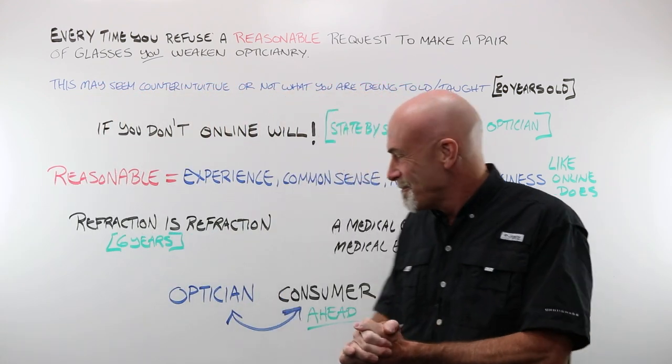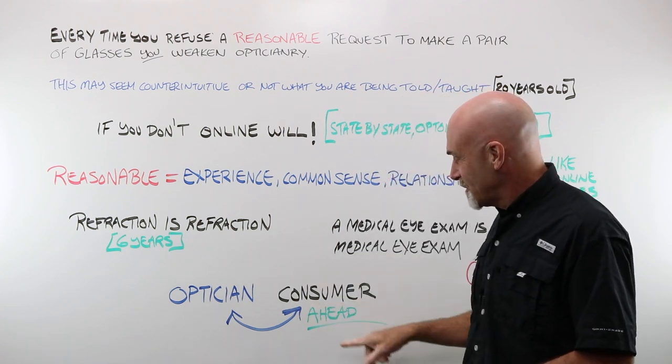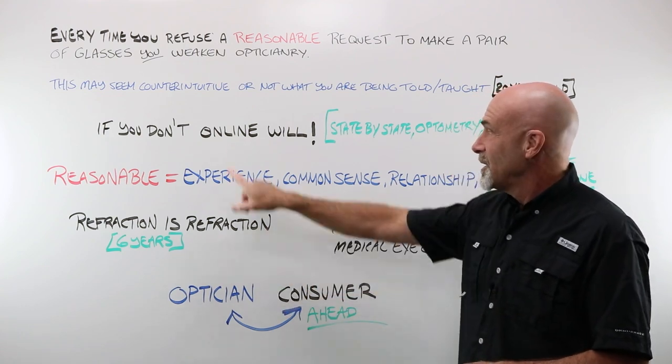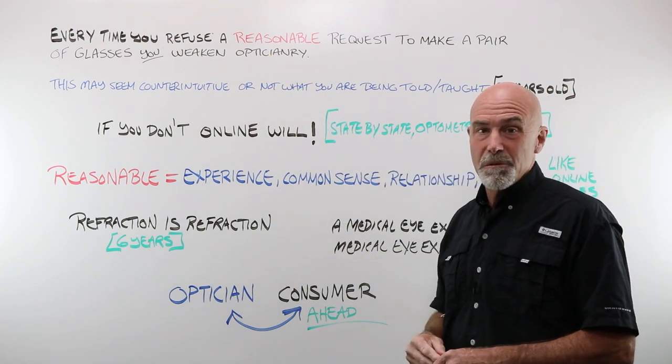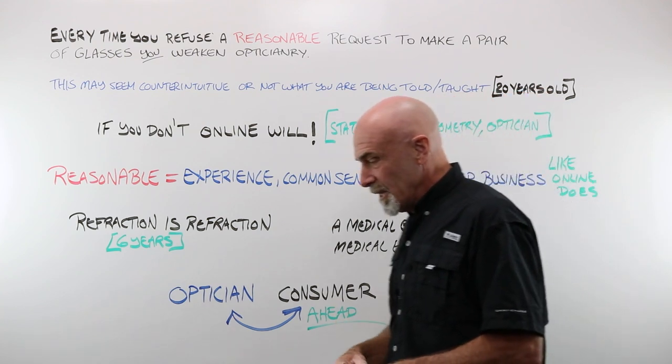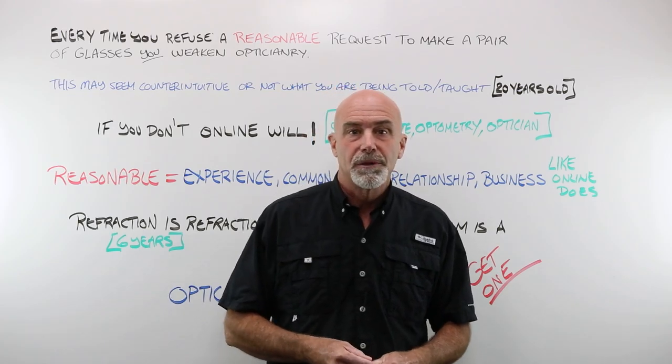Last but not least, consumers are actually out ahead in this game. They're learning they can put any date they want on an online order form and get almost anything they want online when you refuse to make them glasses. We're still thinking 20 years old while consumers have moved on. Something to think about. Thank you for watching — please subscribe on YouTube or give us a like on Facebook. Make sure whatever lens powers you choose come from Laramy-K. See you next week.